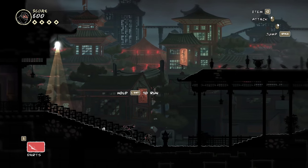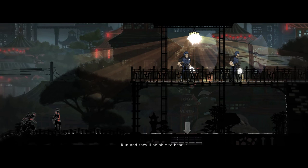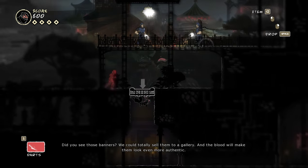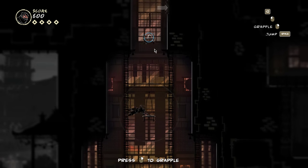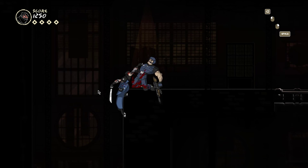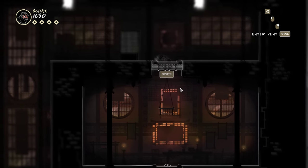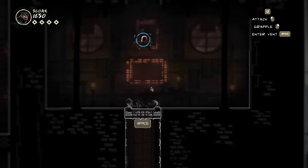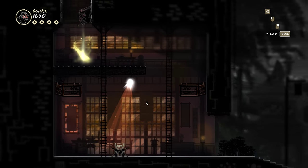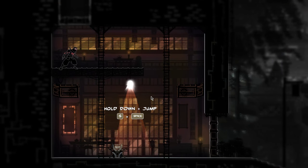Shortly after, you get your first challenge with that mechanic. The first level in Mark of the Ninja is basically a long series of small tutorials, all following the same pattern: introduction, challenge, introduction, challenge, and so on. Instead of explicitly telling you how everything works, you just learn by playing the game. Pretending you know nothing about the game might seem silly, but it really is a good exercise to figure out what a tutorial is and isn't teaching players. Of course nothing can replace actual playtesters, but this exercise can help build a proper tutorial.